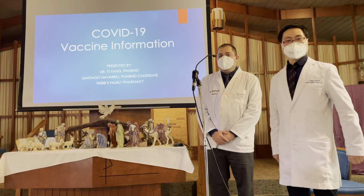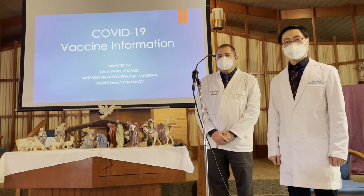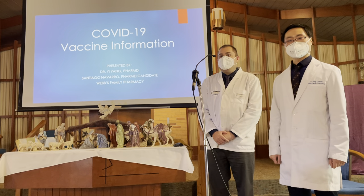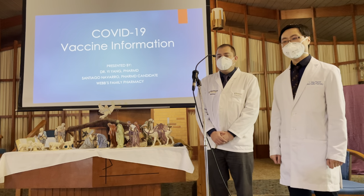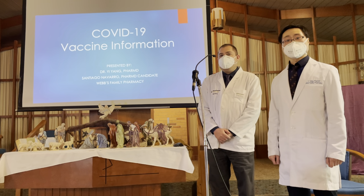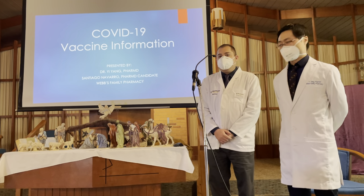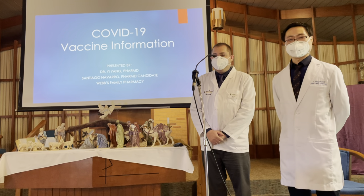Hi everybody, this is E.A. I'm pharmacy manager and owner at Webb's Family Pharmacy here in town, and I'm here today with my student, Mr. Santiago Navarro. He is a P4 professional student at the Manchester University School of Pharmacy, and we're happy to be here today to present COVID-19 vaccine information. I'll let Mr. Navarro introduce himself as well.